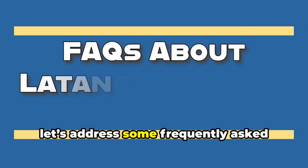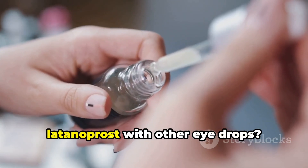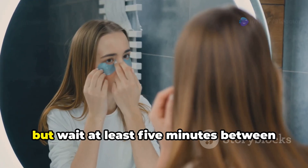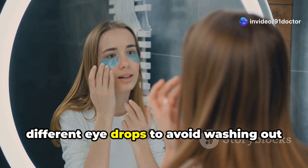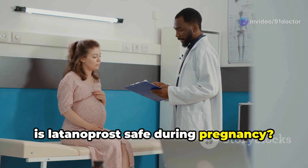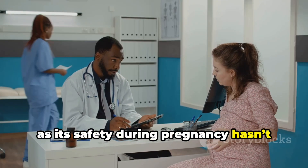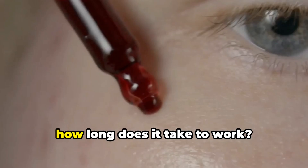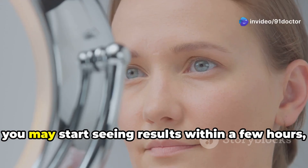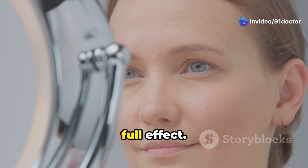Before we wrap up, let's address some frequently asked questions about latanoprost. Can I use latanoprost with other eye drops? Yes, but wait at least 5 minutes between different eye drops to avoid washing out the medication. Is latanoprost safe during pregnancy? Consult your doctor, as its safety during pregnancy hasn't been fully established. How long does it take to work? You may start seeing results within a few hours, but it can take up to 4 weeks for the full effect.